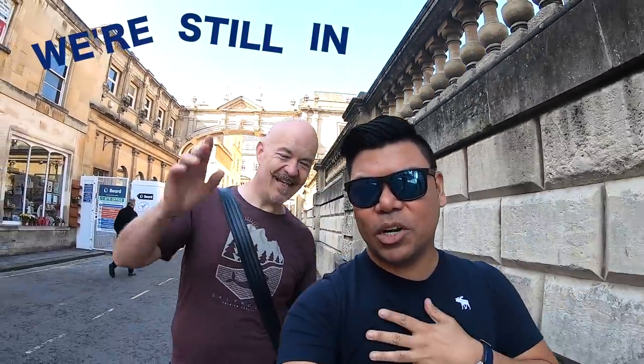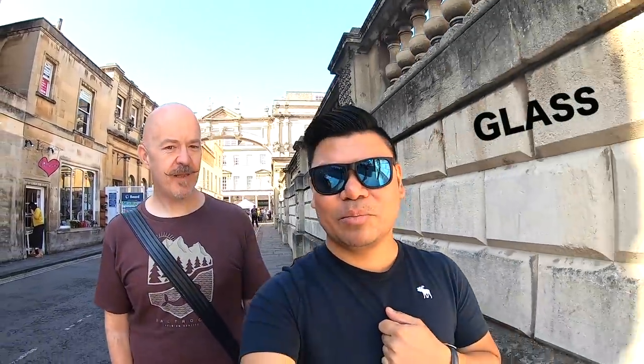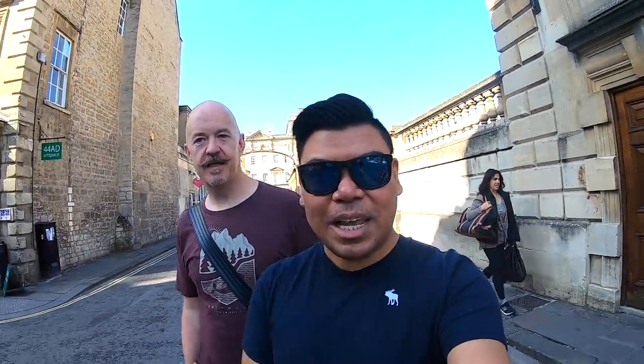Hi guys, welcome to The Travelling Hobbit. We're going to be doing the glass activity — glass blowing, yeah! We're going to do some baubles, hopefully, and then we're going to get the baubles themselves. So check it out later, guys, okay?